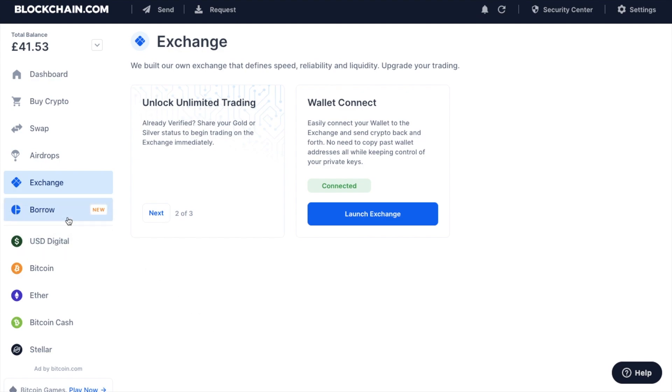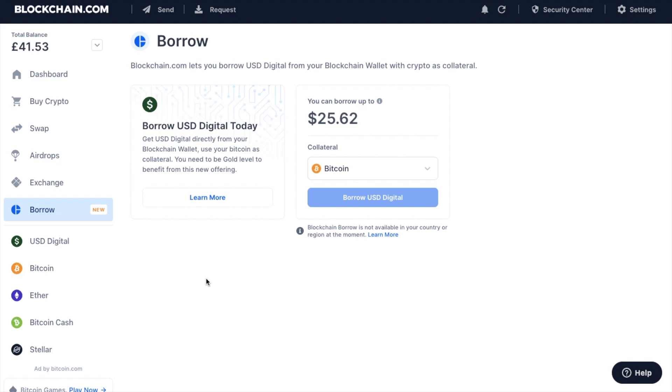Then there's Blockchain Borrow, which gives gold-level verified users the ability to borrow USD Digital from Blockchain, using Bitcoin stored in the wallet as collateral. At this time they only accept collateral in Bitcoin from your Blockchain.com wallet, though they plan to extend this to other cryptocurrencies in the future. One great thing about this feature is that Blockchain.com Borrow does not require a credit check, so taking out a loan with them will not affect your credit score.